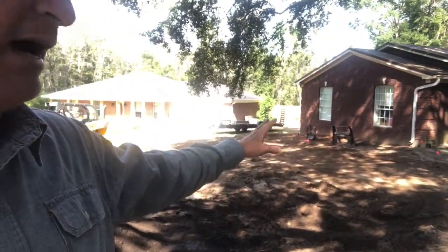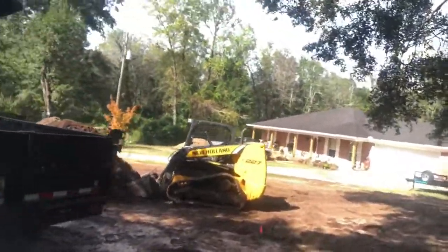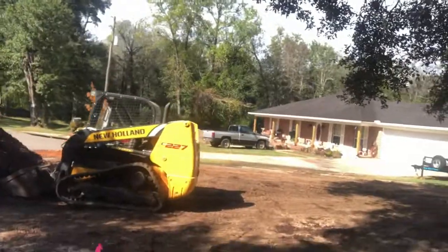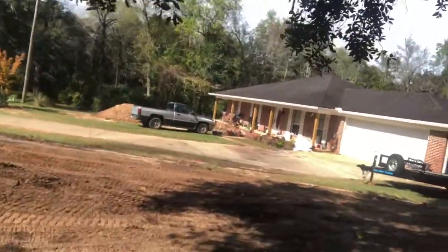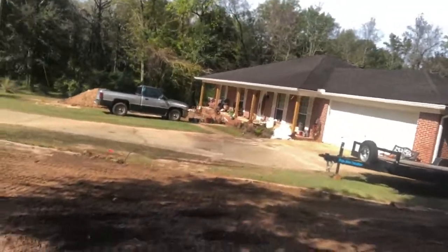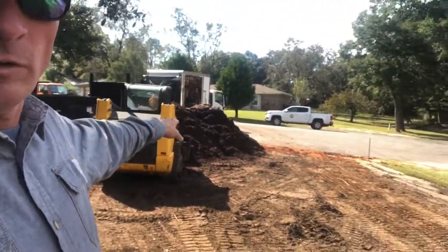Since that area gets a bit more sunlight, the plant variety going in there is a little bit different too. We've got some of the plants here that the guys brought over this morning and are starting to get installed. I just want to give a quick look at that.